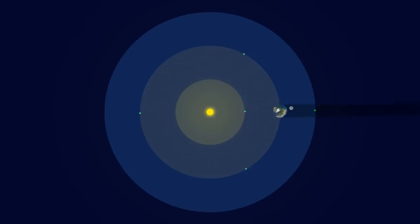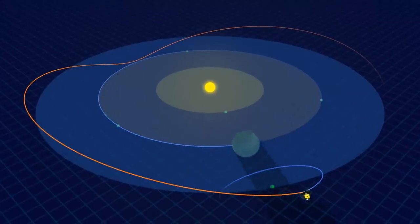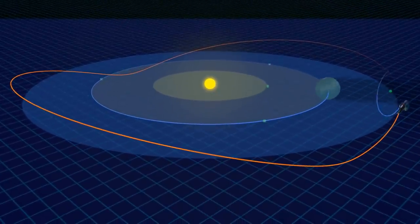Luckily, there is a gravitationally stable point on the opposite side of the Sun-Earth system, and that is where the Webb will orbit, keeping its solar panels and sunshield pointed toward the Earth and the Sun, while on the other side the telescope, thanks to its five giant heat shields, will be cold enough to liquefy air.